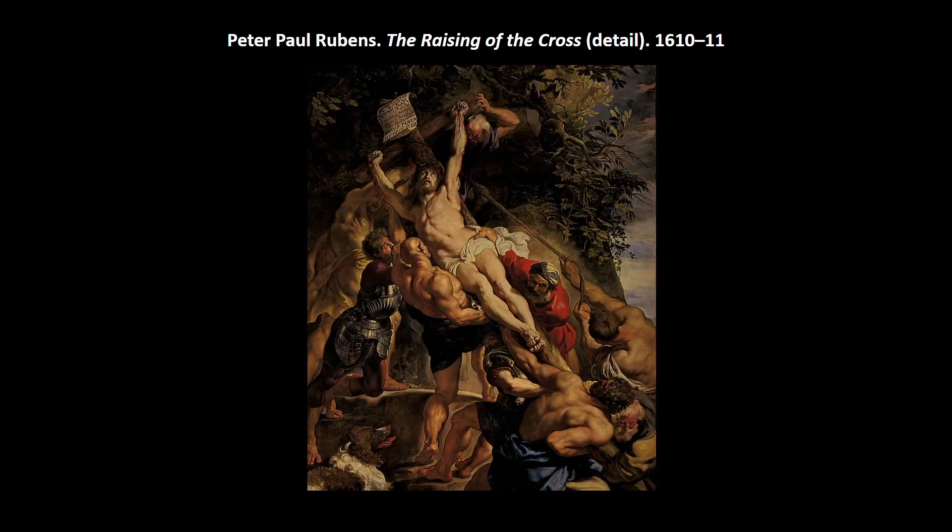Rubens becomes the most important and influential artist in Flanders — the Southern Netherlands including Belgium and part of France, still ruled by Spain. He gets a lot of church commissions because he's Catholic, and he helps make the Baroque style international. We get Caravaggio who kind of starts it, but Peter Paul Rubens is one of the big figures for putting it on the world stage.